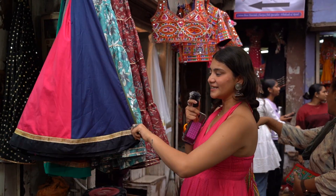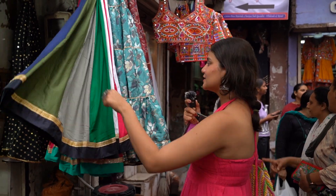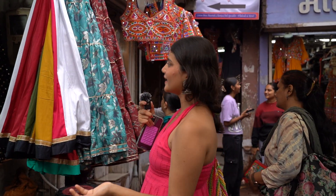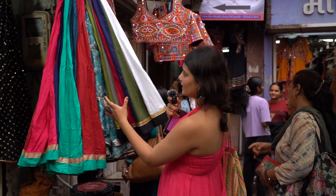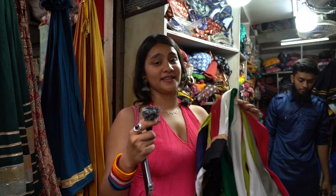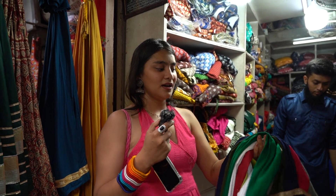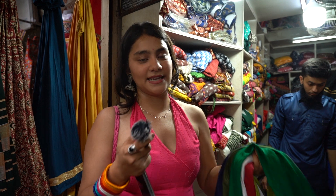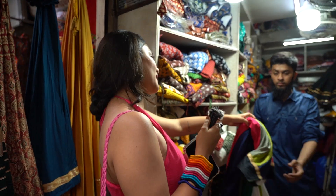I like this — it looks so pretty. You have so many colors and you can just pair it up with any kind of blouse. So I finally found something and this guy told me it is just for 600, so it's a steal deal. Let's get it. Okay, please pack it.